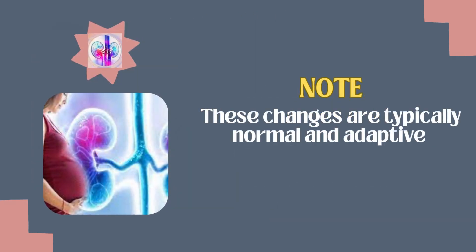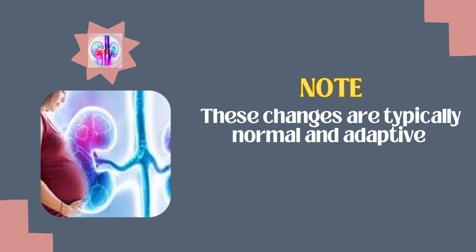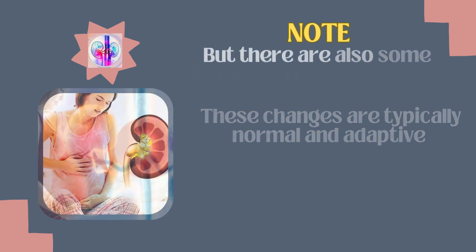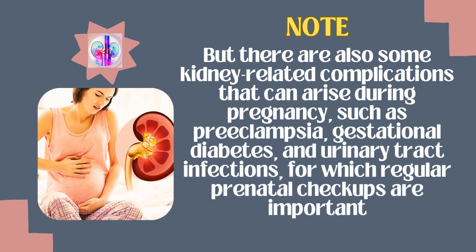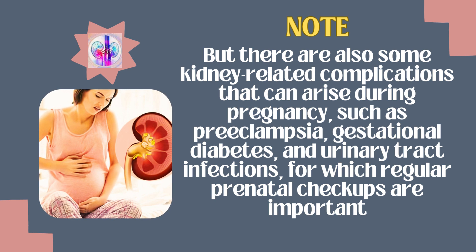It must be noted that these changes are typically normal and adaptive. But there are also some kidney-related complications that can arise during pregnancy, such as preeclampsia, gestational diabetes, and urinary tract infections, for which regular prenatal checkups are important.